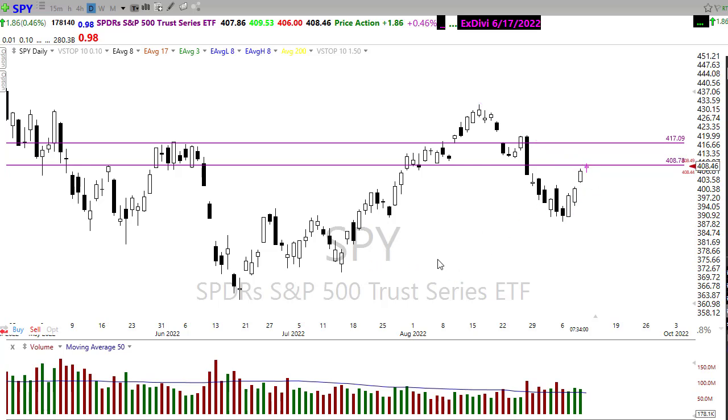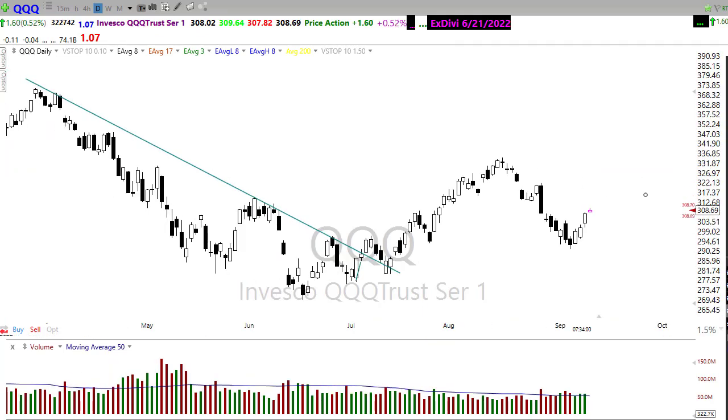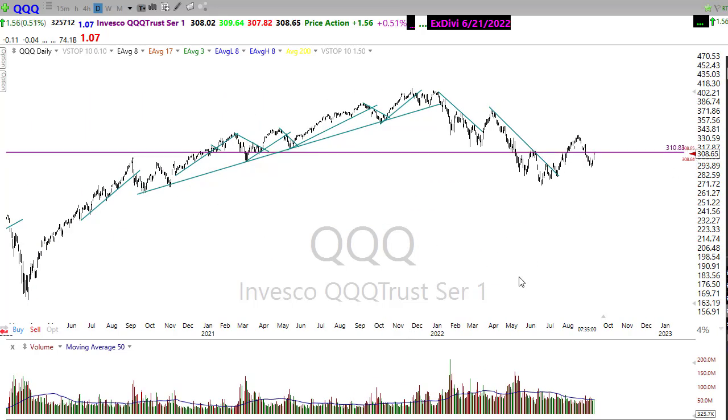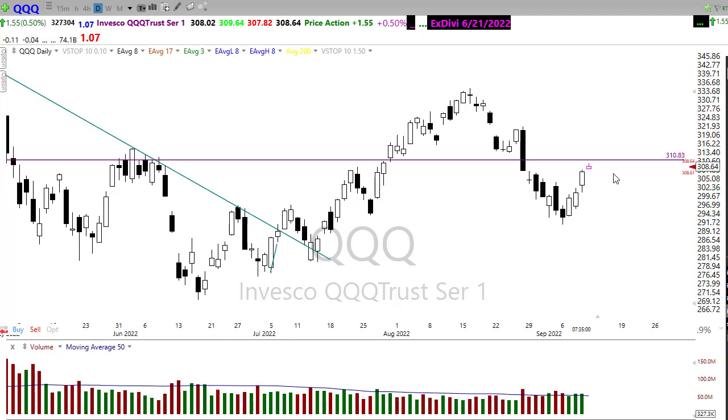Taking a look at QQQ — very much the same, pushing back up into these resistance levels right up into here. We have a little bit of price resistance on the underneath side of this consolidation, but we're probably going to bang into that resistance area, which is a fairly significant level. We're just trying to sneak above that downtrend here in the pre-market. Today is one of those days where the gap-up open really could produce a pop and drop, so watch that carefully.